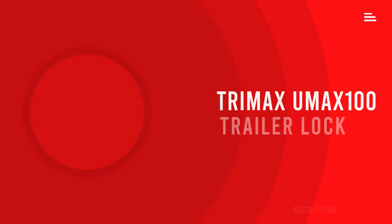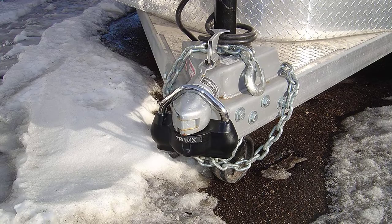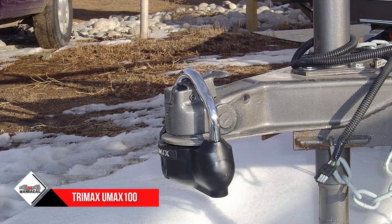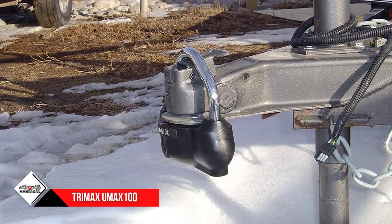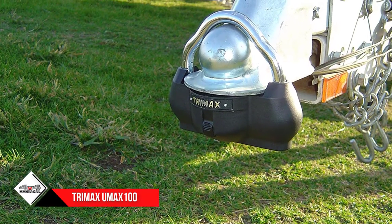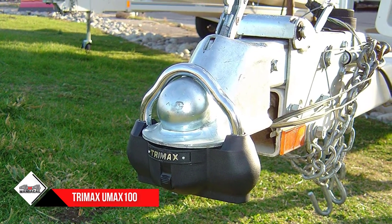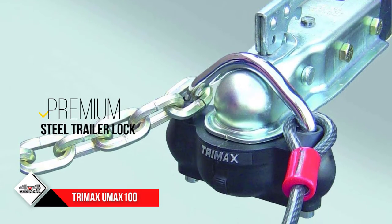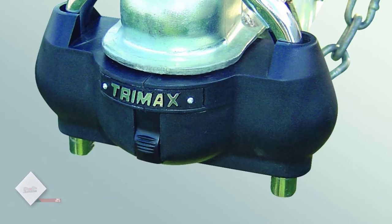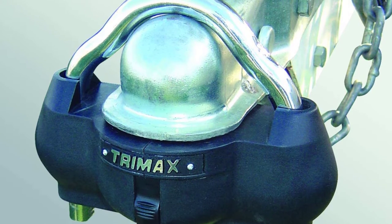Number two: Trimax UMAX 100 premium universal solid hardened steel trailer lock. An even heavier-duty trailer lock is the Trimax UMAX 100 universal coupler lock. Like the UMAX 50, the UMAX 100 features a 9/16-inch shackle and offers 360 degrees of solid hardened steel with a patented dual-purpose coupler lock designed to fit most couplers from one-and-seven-eighths to two-and-five-sixteenths inches. The UMAX 100 takes protection to a new level with a ballistic-grade nylon housing that can absorb hammer blows while also providing protection against harsh weather conditions. The nylon housing incorporates a keyhole cover to keep out dirt and grime, and it features a spring-loaded seven-pin high-security key that resists attempted drill-outs.